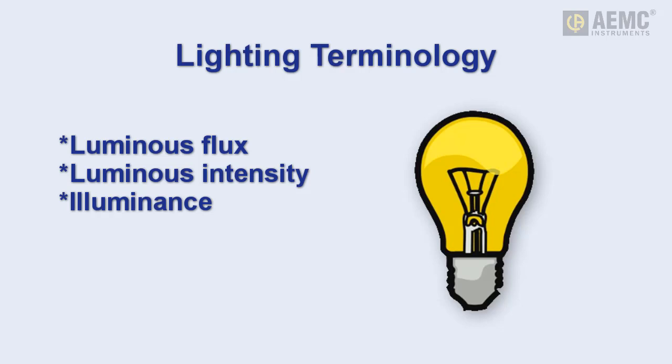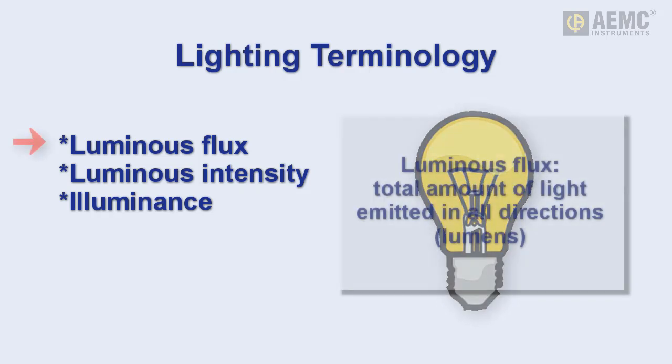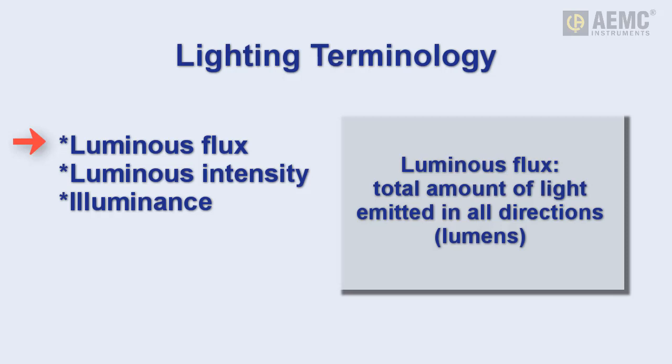When discussing lighting, it's important to understand the distinction between the terms illuminance, luminous flux, and luminous intensity. Luminous flux is the total amount of energy emitted from a light source in all directions, and is measured in units called lumens.